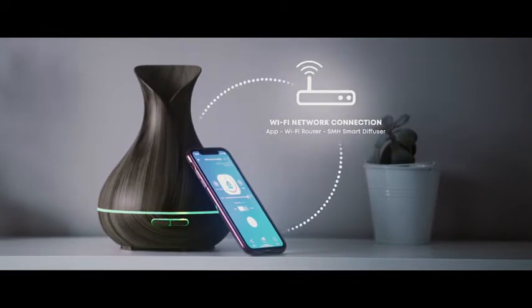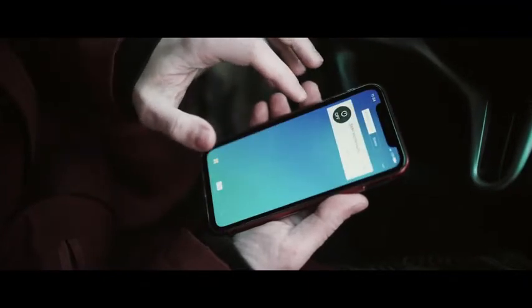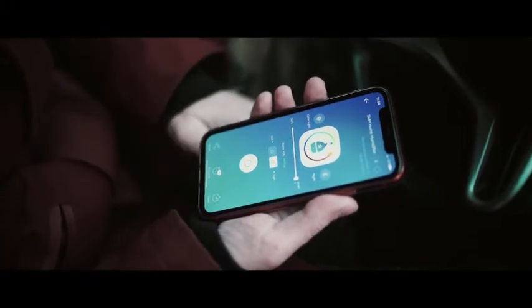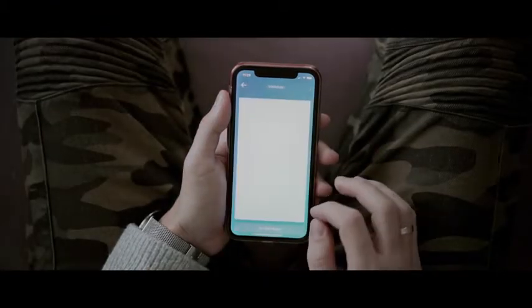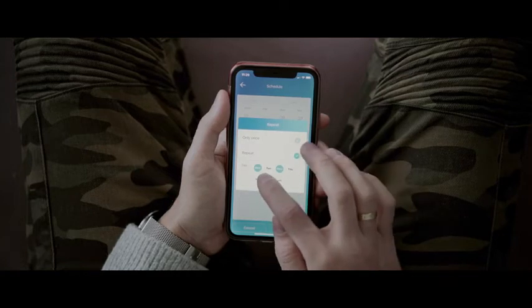Use the companion app on the go — turn it on and off, or control features like ambient lighting, mist intensity, and timer settings from anywhere in the world. You can create regular schedules in the app so you can get your diffuser to work at your desired times each day or on certain days and times that you designate.